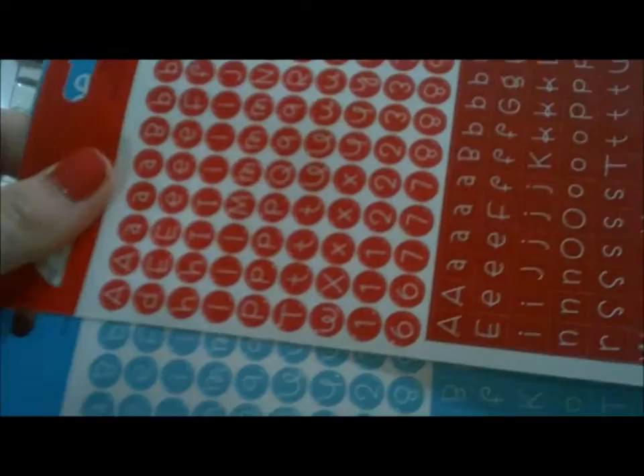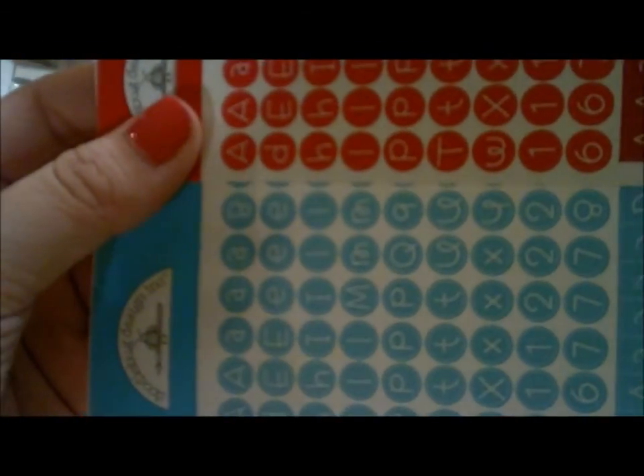The last thing I got to go with those get well cards are some letter stickers — red and blue, kind of a teal — they have circle letters, square letters, and fun shaped letters. I was going to use those for the 'get well' part of the card. That's all for the Archiver's and Joann's haul. I'll have a Michael's haul up soon, plus a demo and review of the Epiphany Crafts Shape Studio punch. Thanks for watching!